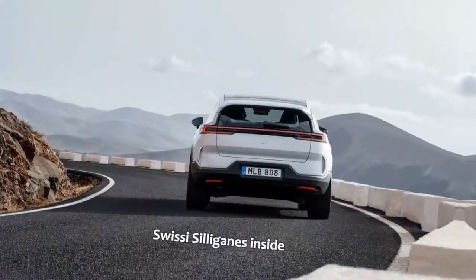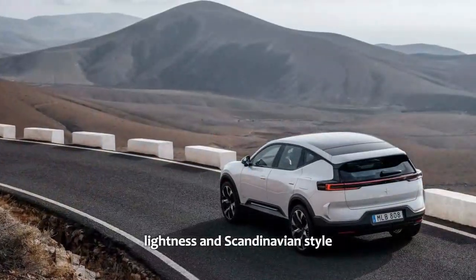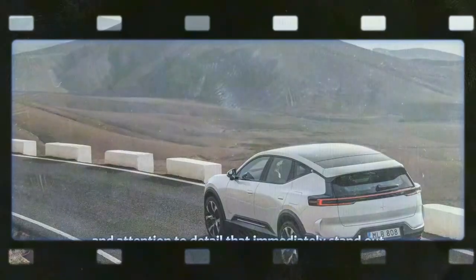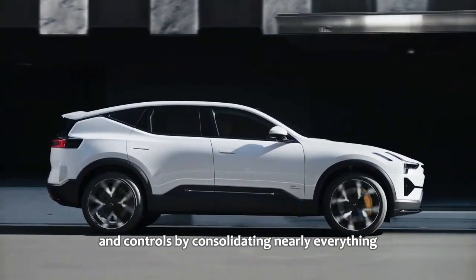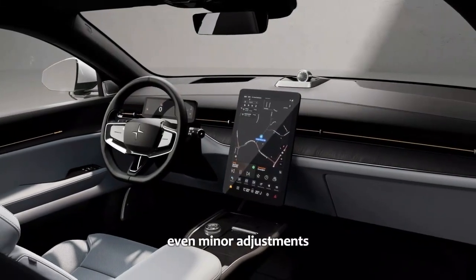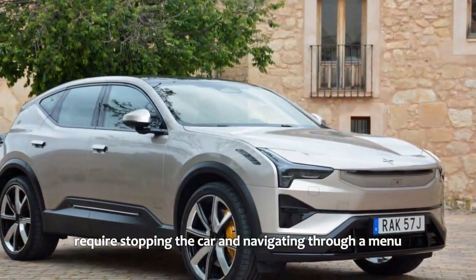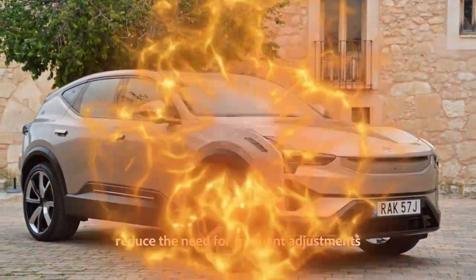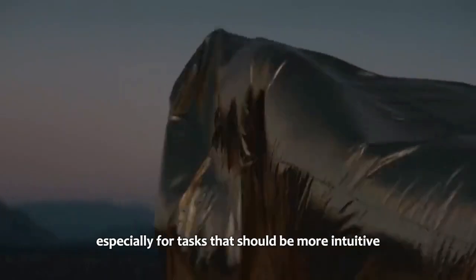Interior: Swedish elegance. Inside, the Polestar exudes a sense of spaciousness, lightness, and Scandinavian style, with high-quality materials and attention to detail that immediately stand out. However, not everything is simple. Polestar's decision to minimize physical buttons by consolidating nearly everything — like wing mirror and steering wheel adjustments — into the infotainment system feels like a tech-centric overreach. Even minor adjustments, such as moving the side mirror slightly, require stopping the car and navigating through a menu, making the initial user experience feel cumbersome.